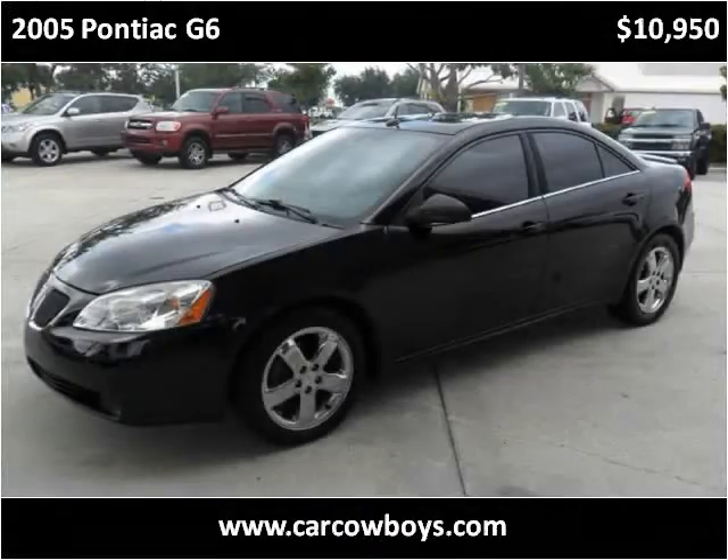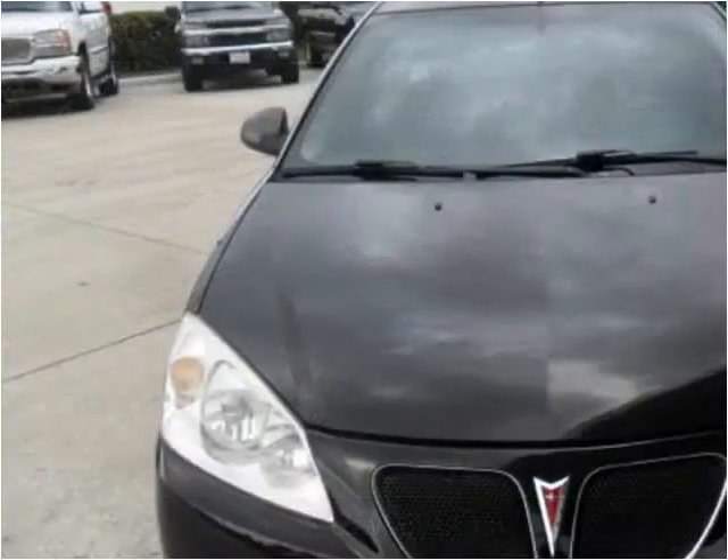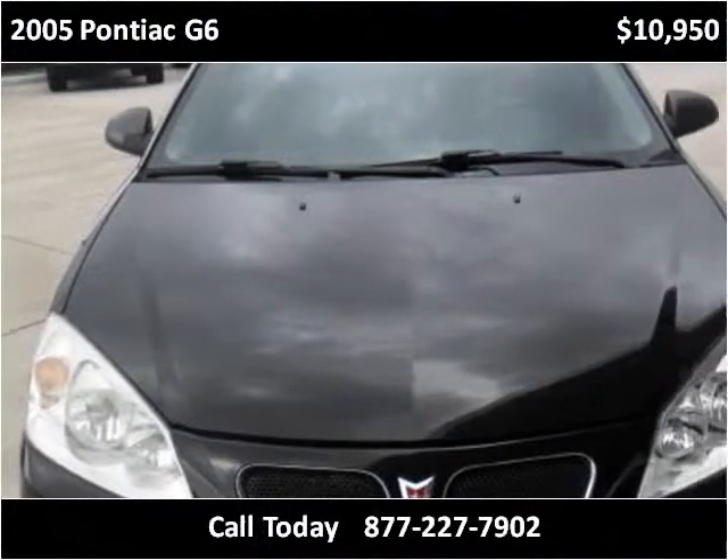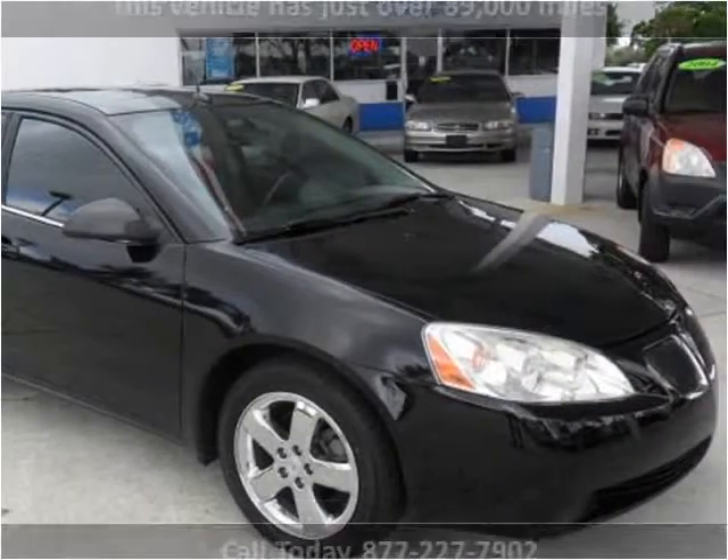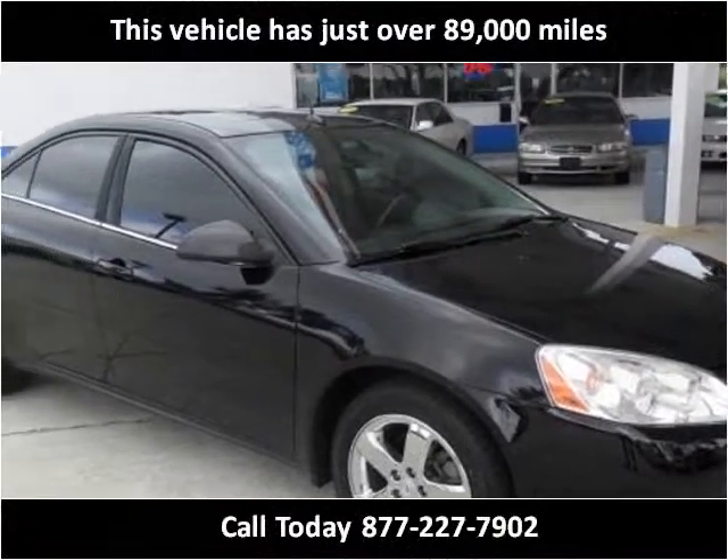This 2005 Pontiac G6 is available from USA Auto & Lending. This vehicle has just over 89,000 miles.